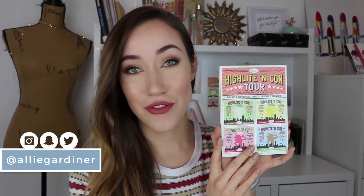Hey guys and welcome back to my channel. Today's video is going to be a really quick one. I'm gonna be demoing and reviewing the new highlight and contour palette from The Balm.